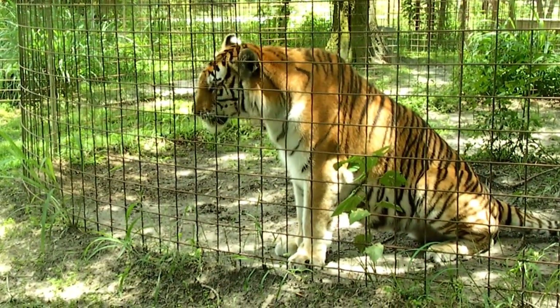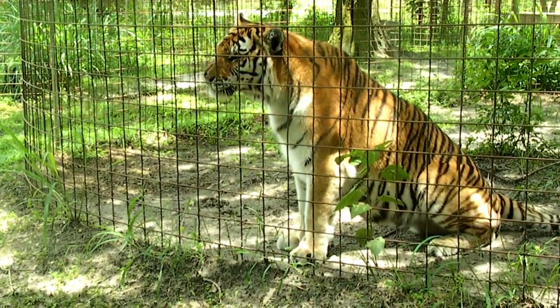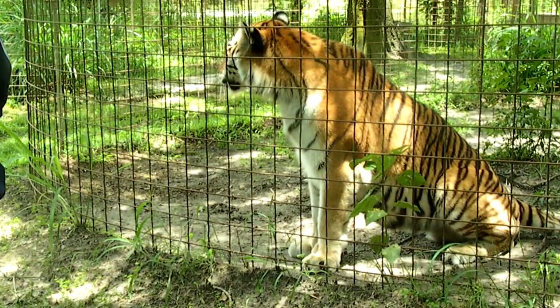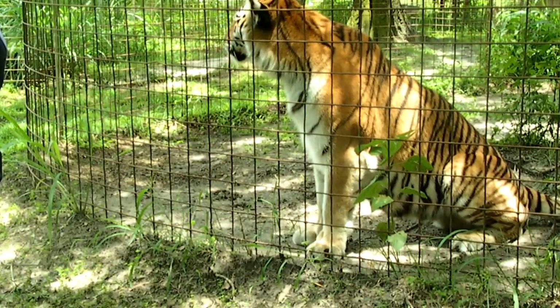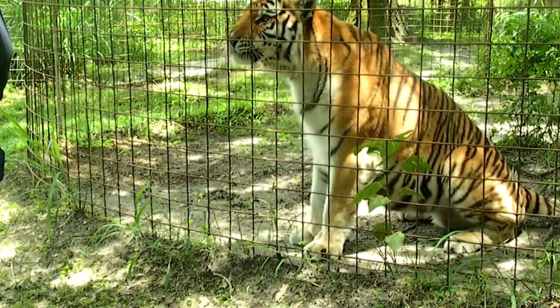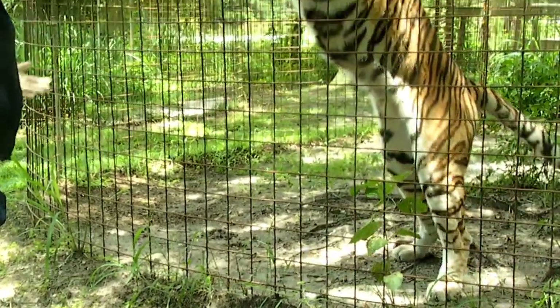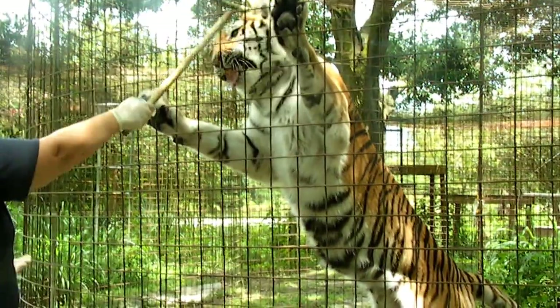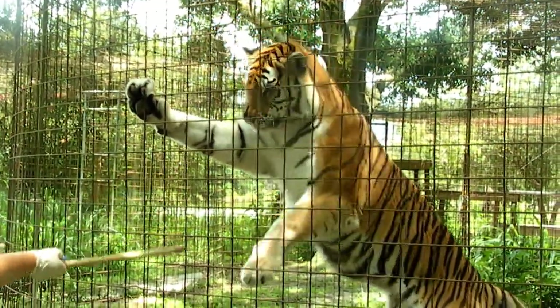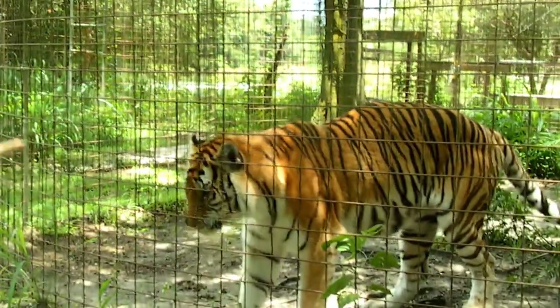Ready Belle? Good girl. That's a good girl. I can see her pads. I can see her under her armpits.